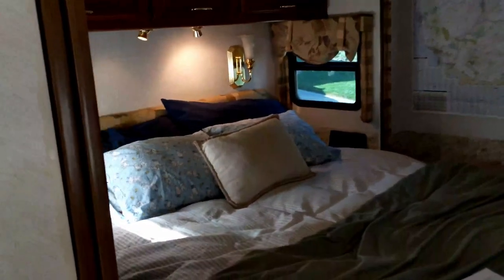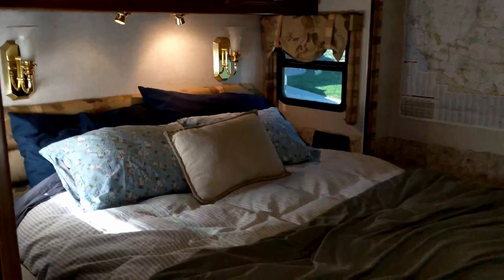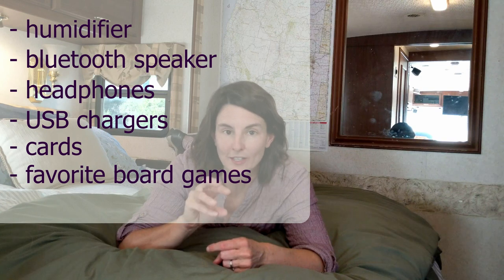Here's the master bedroom. Right now we have everybody's pillows and blankets on one bed because that's the best place to store them. Two pretty bougie things that we brought that I use all the time are a humidifier for the whole place and a portable Bluetooth speaker. You also need to make sure you have headphones for everybody, and USB chargers that go into the cigarette lighters if you have an older RV.